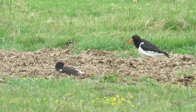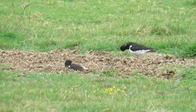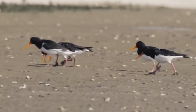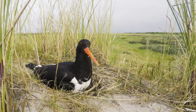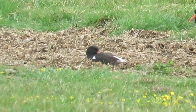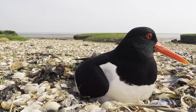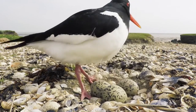Nesting for oystercatchers begins in early March, when established pairs return to their breeding territories and single birds that are at least 3 years old attempt to attract mates using a noisy head-down display. After pairing, each pair creates a scraped nest that is on the ground and well camouflaged. It usually includes only a small amount of material around its edges and can be on a shingle beach, among farmland, on lake islands, and I've even seen them nesting on the gravel-covered roofs of some large buildings.